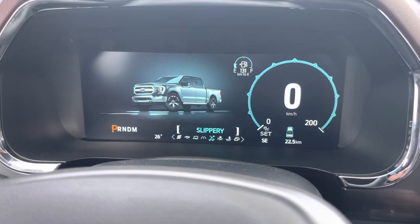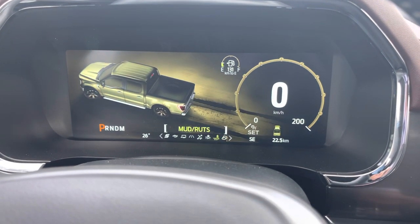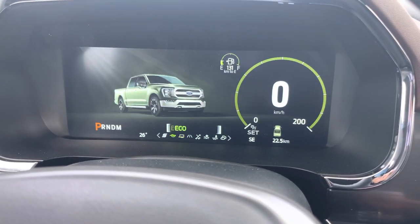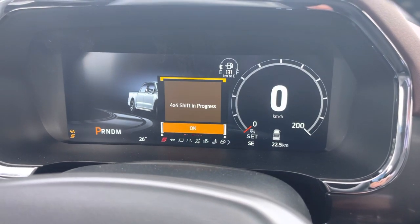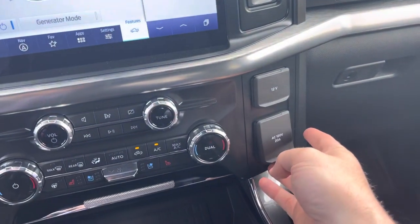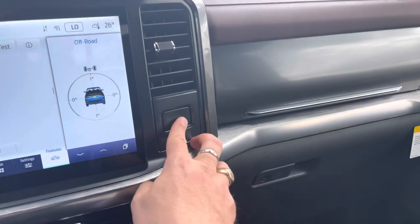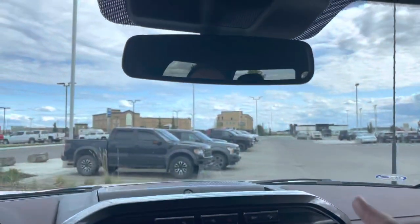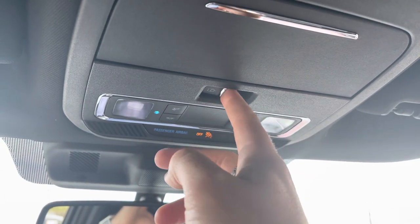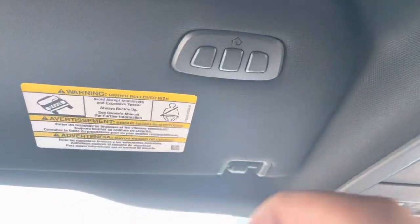Turn the drive mode dial and you can go from normal to slippery, deep snow and sand, mud and ruts, and rock crawl — all different traction control and four-wheel drive settings. Going the other direction from normal you can go to tow/haul, eco, or sport mode to really wake up this Coyote V8 and get this 10-speed transmission shifting awesome. On the other side there's a 12-volt power supply and another 20-amp outlet — again you can run a microwave from that. There's an upper and lower glove box, an electrochromatic auto-dimming mirror, map lights, controls for a power sliding rear window, and a sunglasses holder.